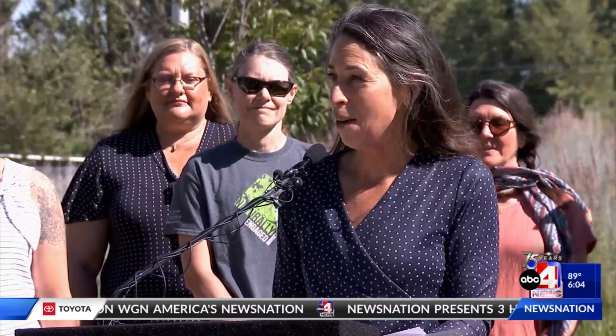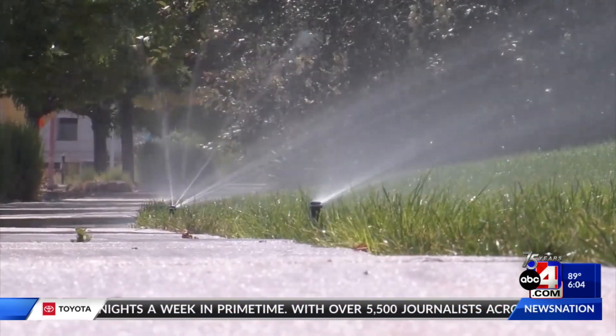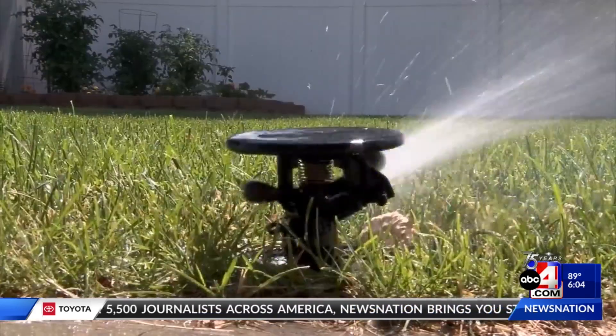Essentially, this program gives each resident the ability to see how much water can be conserved on their individual landscape. Analysis of the water data for the city suggests that roughly 50% of single-family residents are watering efficiently.